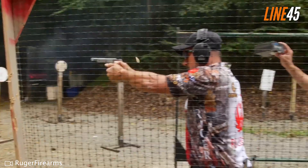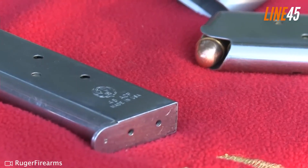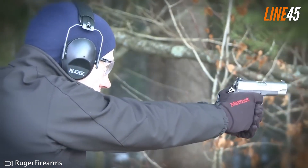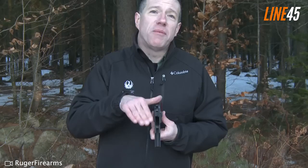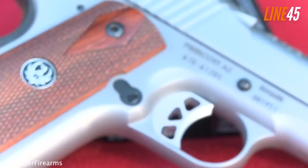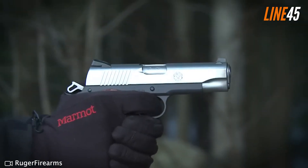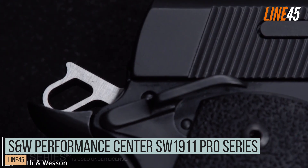The Ruger SR1911 ships with two nine-round magazines, a Novak rear sight, and a dovetail mount front sight. With its 3.6-inch barrel the gun offers a decent sight radius of approximately four inches, giving great accuracy even at ten yards. Its trigger has clean breaks, a short reset, and a suitable pull weight. Ever since I used this SR1911 I haven't experienced any malfunction, which is proof of its solid reliability.